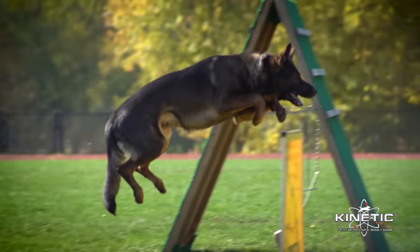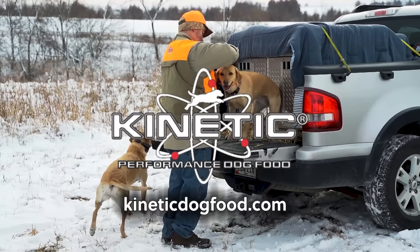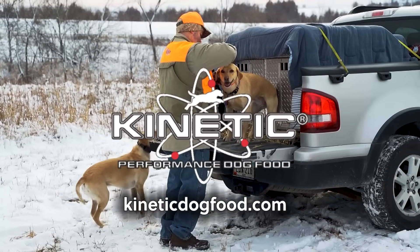If health and performance matter to you, give Kinetic a try. We build it for our dogs, but you'll love it for yours.